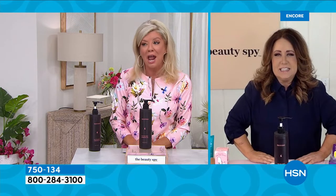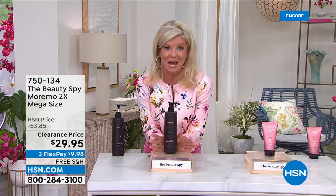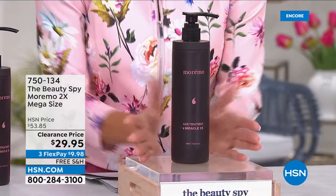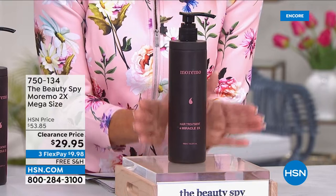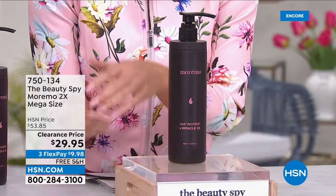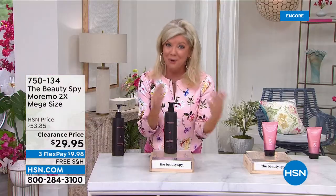My producer says we are incredibly busy right now. This is the jumbo size — we're looking at 16 and almost a quarter ounces, normally $53. So this is basically the price we'd normally offer for the regular six-ounce size. No wonder so many of you are jumping in. I want to talk about what it's done to my hair and that it works for all hair types.